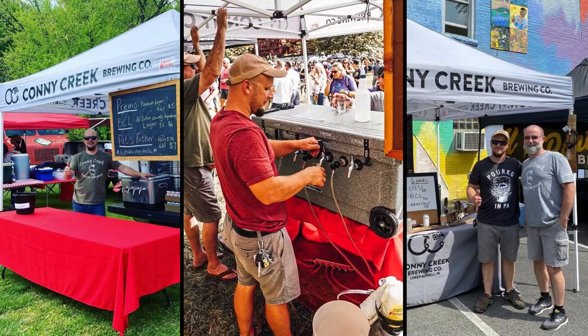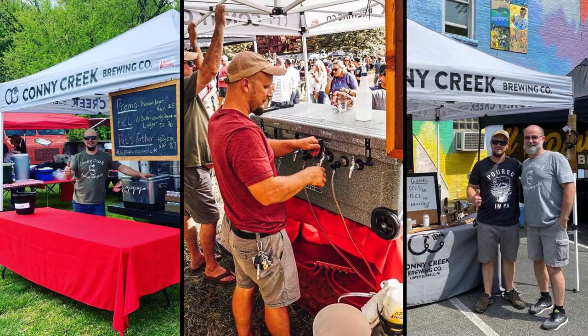We called it Connie Creek Brewing — it was kind of a joke at first. Then I started going to homebrew shows and all the beer fest stuff and it kind of just stuck. I was like, well, I guess we've got to stick with it even though we're not near the creek. But that's fine, no big deal. People have accepted it. There've only been a few people that are really questioning me about it.